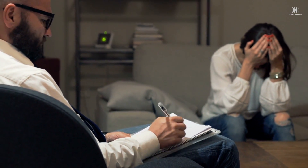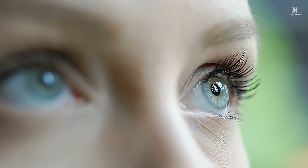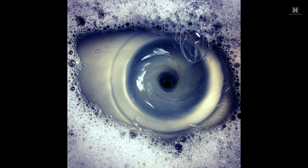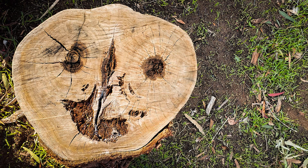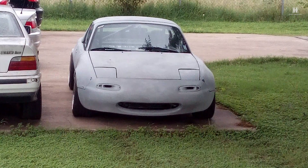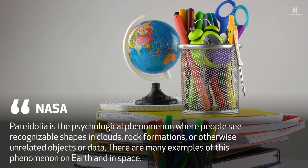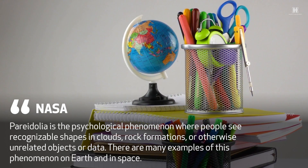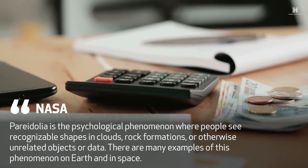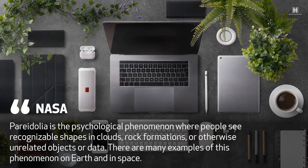Psychologists can also explain why so many people could be led to believing the eroded rock is a bone — a peculiar trick known as pareidolia. Pareidolia occurs when people see recognizable shapes and patterns where they do not exist. NASA said, 'Pareidolia is a psychological phenomenon where people see recognizable shapes in clouds, rock formations, or otherwise unrelated objects or data. There are many examples of this phenomenon on Earth and in space.'